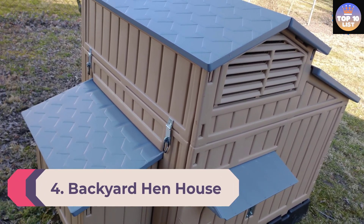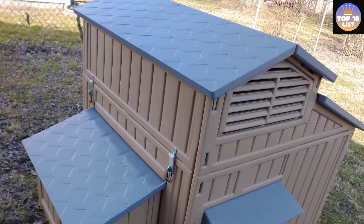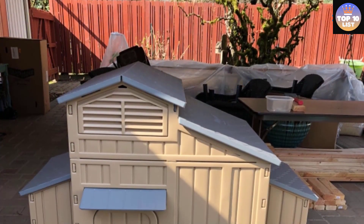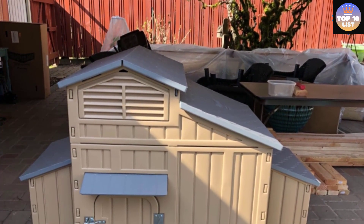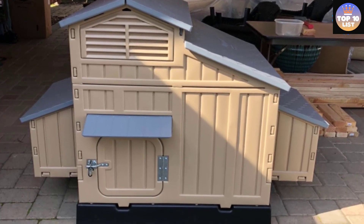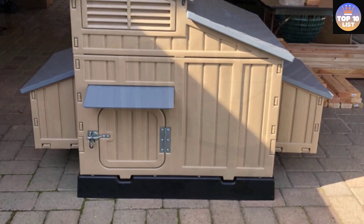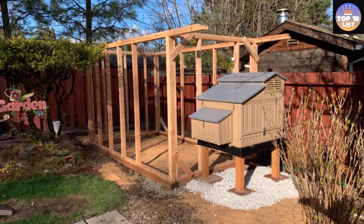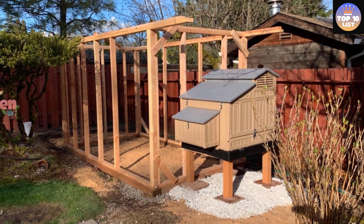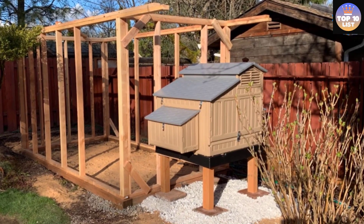Number 4: Backyard Hen House. The snap-lock chicken coop is easier to assemble than practically any other coop on the market — each plastic panel snaps into place with no tools required. Being plastic, it's also easier to clean, as most of it can be hosed down. It has three movable roosting bars and two removable trays underneath them for even easier cleaning, plus two nesting areas each with two nesting spots.